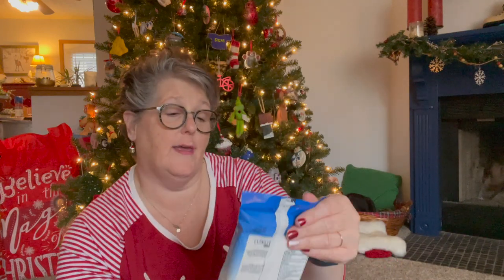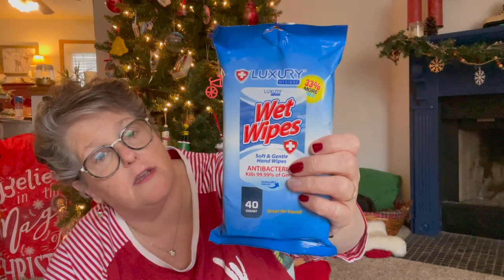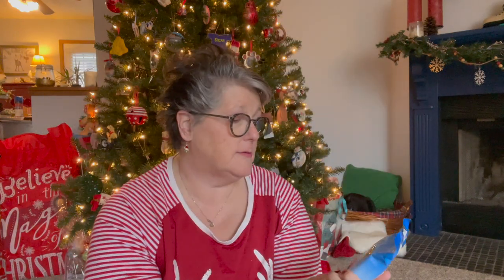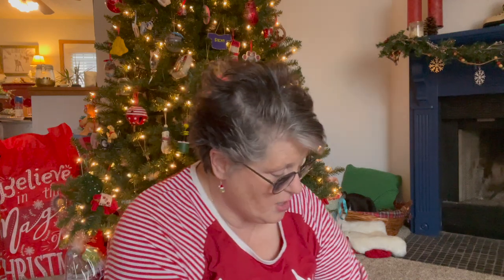This is a stocking - it's part of a gift for my cousin. They're just antibacterial wipes - she works outside of the house. So those are going in her present.